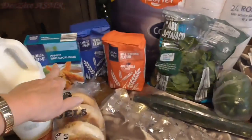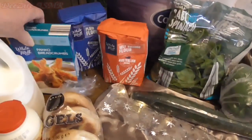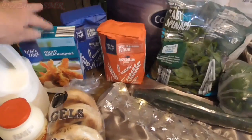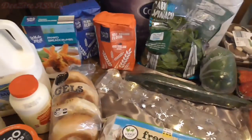I have some panko breadcrumbs. I'm going to have some pork steak and make schnitzel with the panko breadcrumbs. I love panko breadcrumbs.